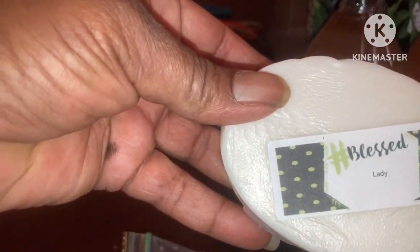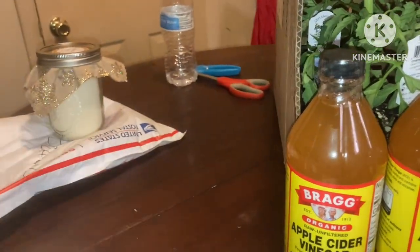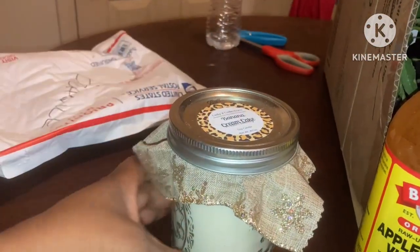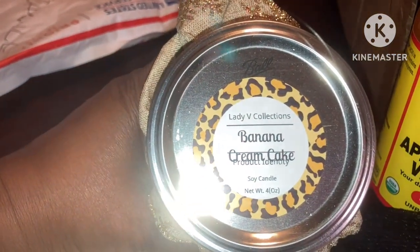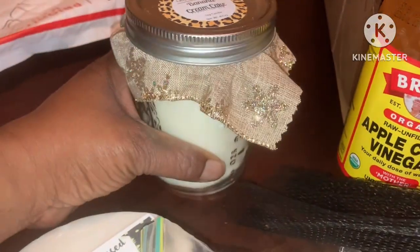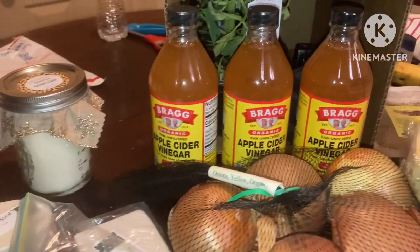Don't forget to hit that like button if you made it this far. Share it out. And I got a candle — it smells so good. Banana cream cake. Thank you, Miss Vanessa over at My Renaissance Grandma. Y'all go check her out.